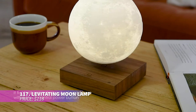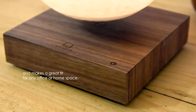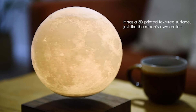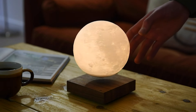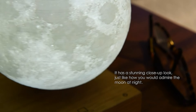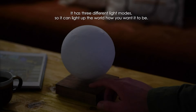The levitating moon lamp features a wooden base in walnut, white ash, or black, with a 3D-printed moon that floats above. It has three color modes — warm white, white, and yellow warm — powered by a 12-volt adapter. It uses only 1.5 watts and lasts up to 50,000 hours. Beautifully packaged in a premium gift box, it makes a great present for any event.